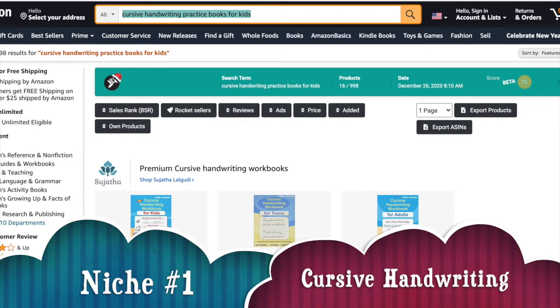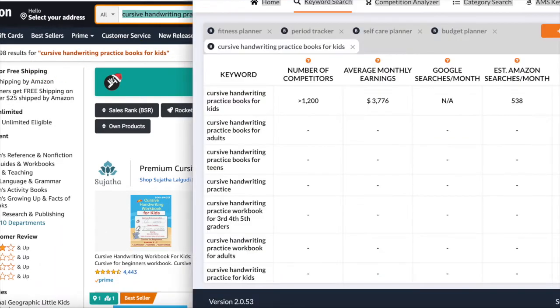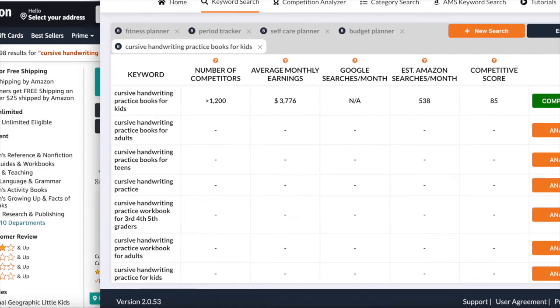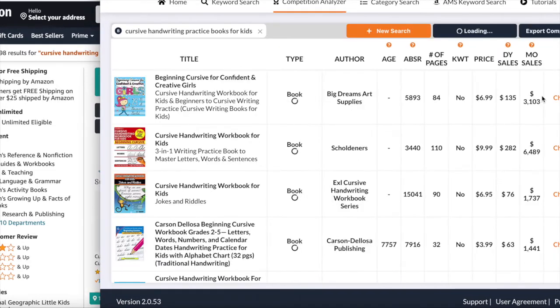It has a result on Amazon of 998, and going back to Publisher Rocket you can see that it has 538 Amazon searches per month with a competitive score of 85 and average money earnings of three thousand dollars. Clicking on the competition, we can see that the books are priced fairly.